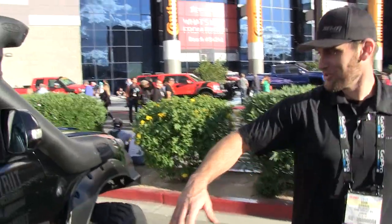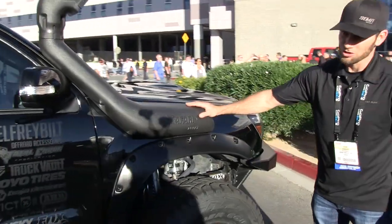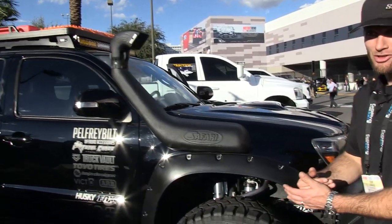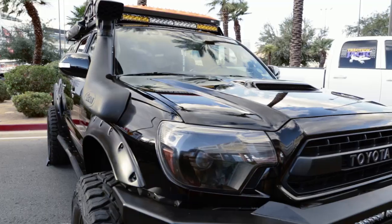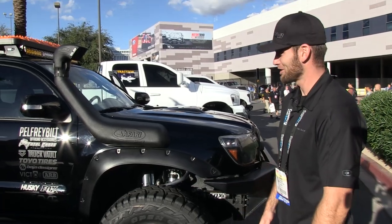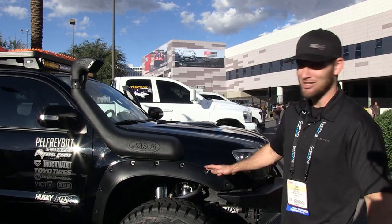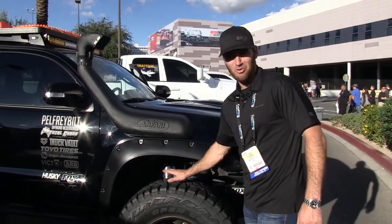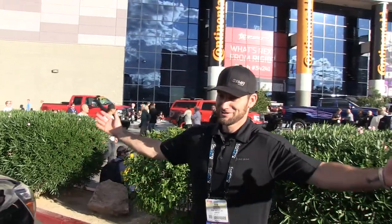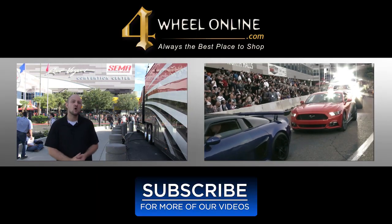One more thing — just installed yesterday: it's ARB's new snorkel for the second-gen Tacoma. I hear they're in transit from Australia right now. I've been waiting a year for this to get released and it's finally here. You can still see metal shavings from where I installed it yesterday.